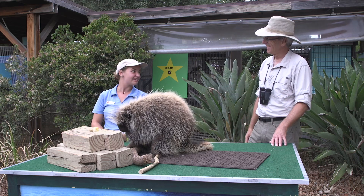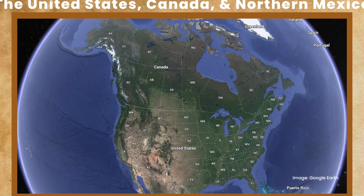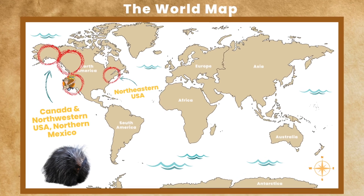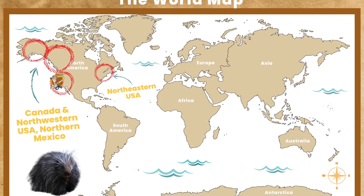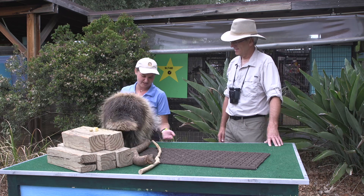Well this is Forrest. He's a North American porcupine. He's native to Oregon, Washington, Alaska, and Canada – that kind of northern region. So he's much more comfortable in the cooler temperatures like it is today. He's really happy and excited to be out here and meet you guys.